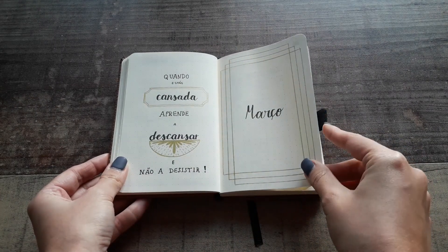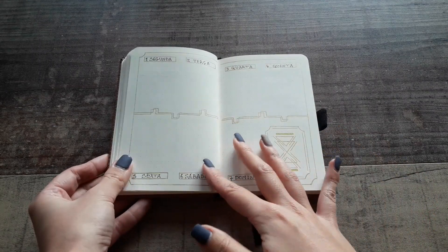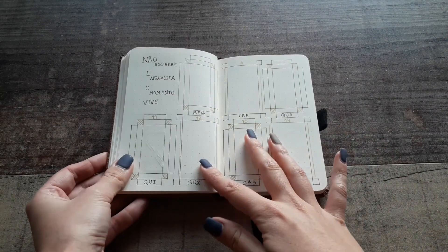March is more like a golden art deco theme, and as you can see I put a lot of quotes because my client loves all types of quotes.